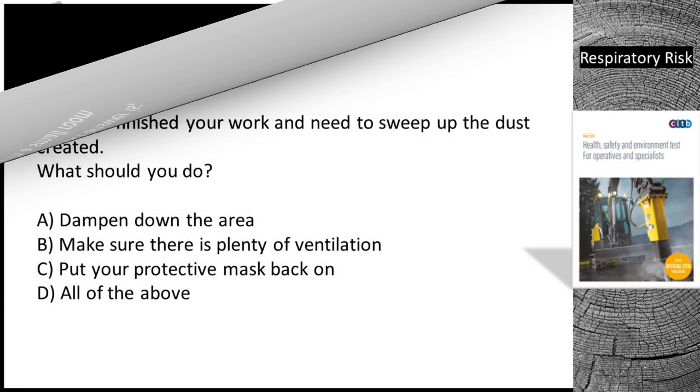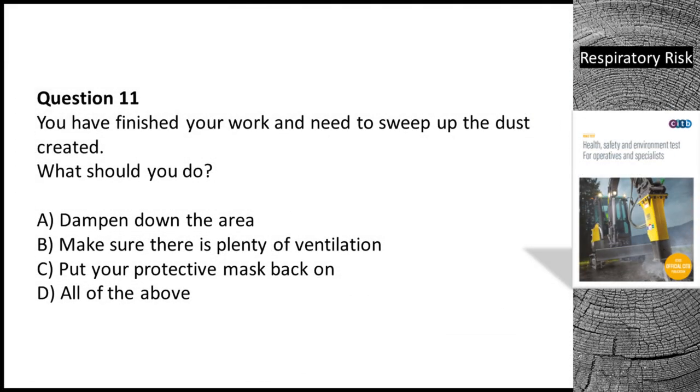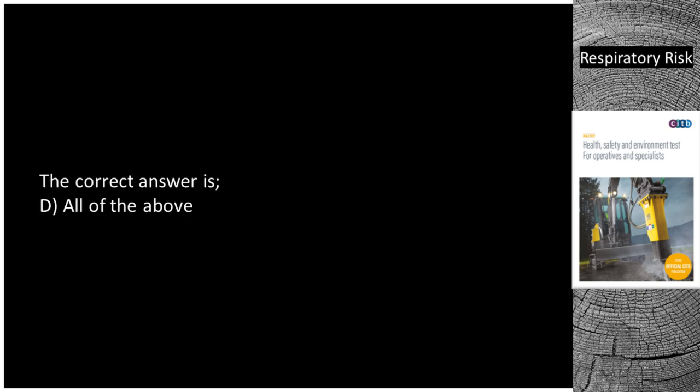Question 11. You have finished your work and need to sweep up the dust created. What should you do? A. Dampen down the area. B. Make sure there is plenty of ventilation. C. Put your protective mask back on. D. All of the above. The correct answer is D — all of the above.